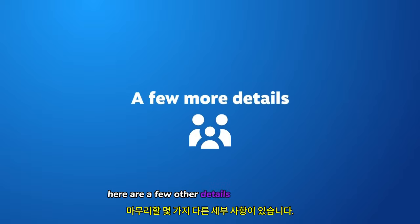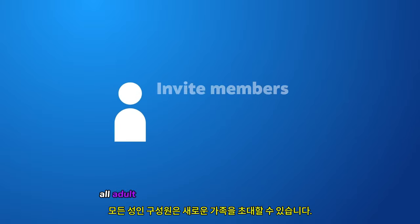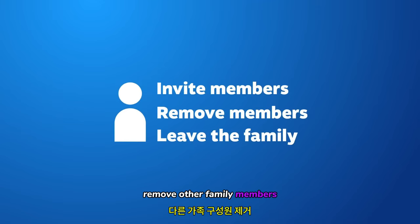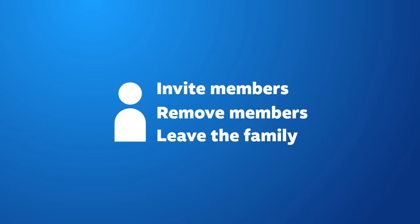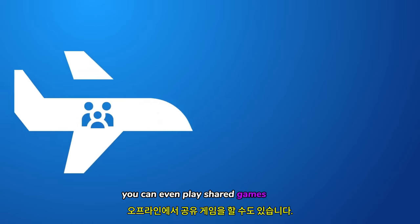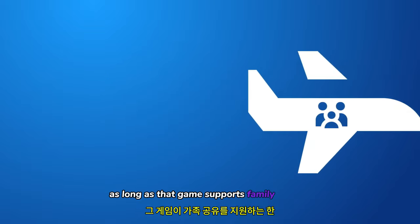Here are a few other details: all adult members can invite new family members, remove other family members, or leave a family. Children do not have any of these privileges. You can even play shared games offline, as long as that game supports family sharing.